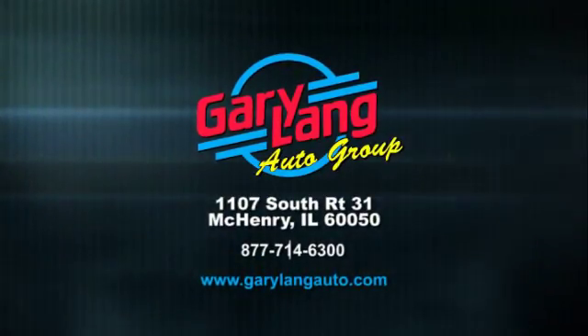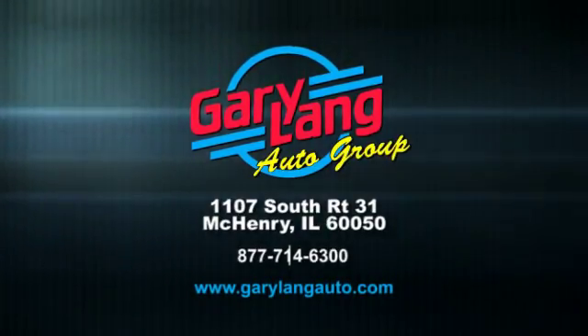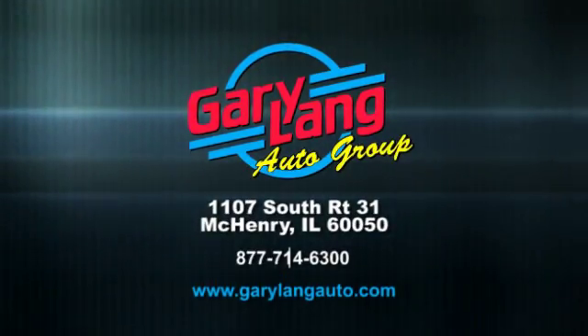Come get the keys. Call, click, or stop in today. We are conveniently located at 1107 South Route 31 between Crystal Lake and McHenry, Illinois.